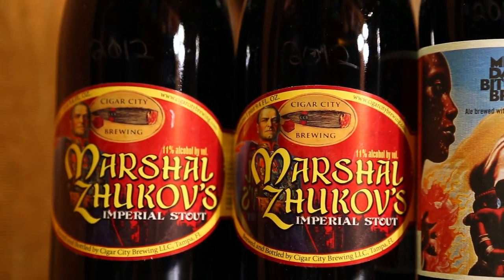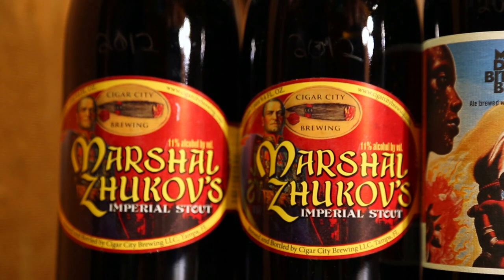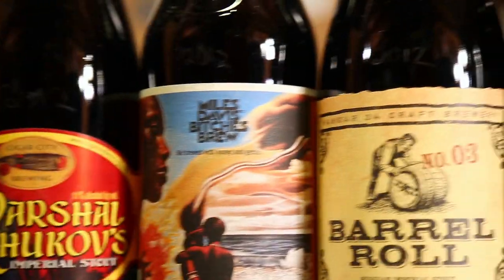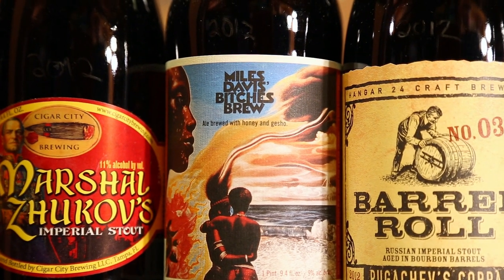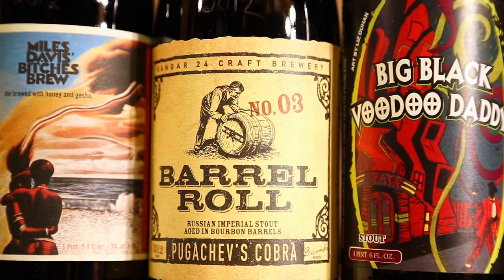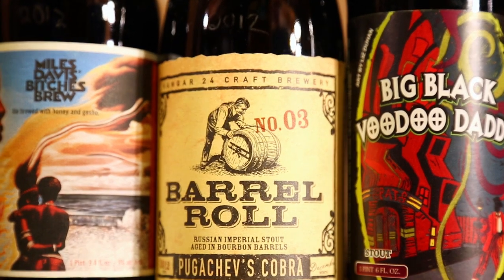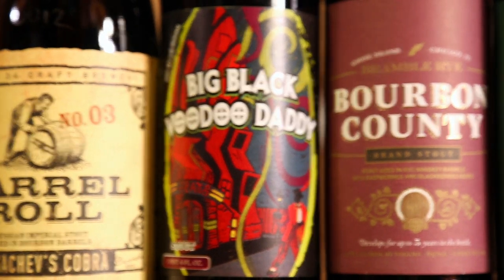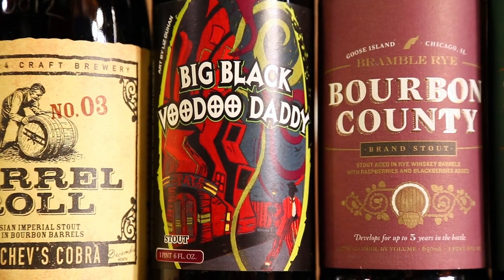Two Marshall's Zhukov — my mom got them down in Florida right at the brewery. These are 2012s, one of the best non-barrel-aged stouts in the world, hands down. Dogfish Head Miles Davis Bitches Brew — an amazing stout from Dogfish Head's music series, 2012. Hanger 24 Barrel Roll Number Three Pugachev's Cobra — barrel aged imperial stout, 2012, kind of hard to get, numbered. Big Black Voodoo Daddy — got it as an extra, either 2011 or 2012, I've heard it's a good stout.